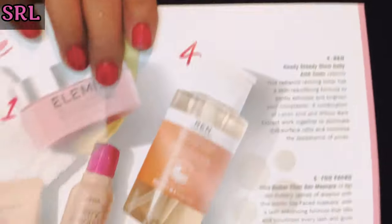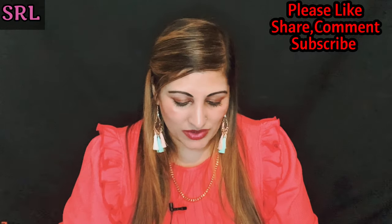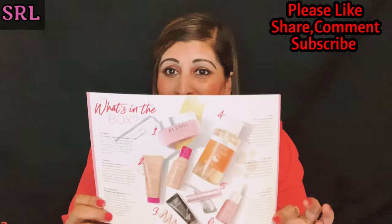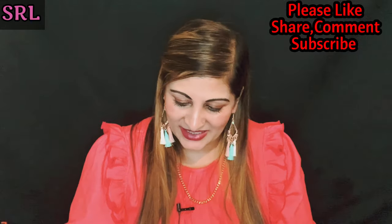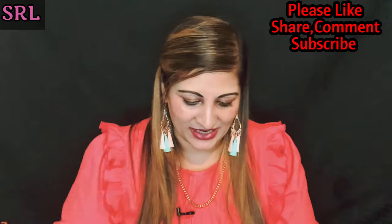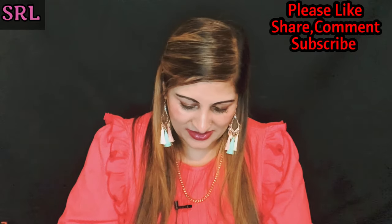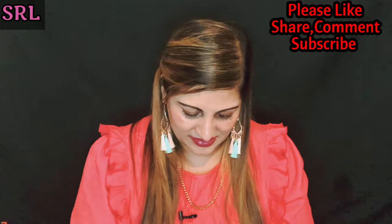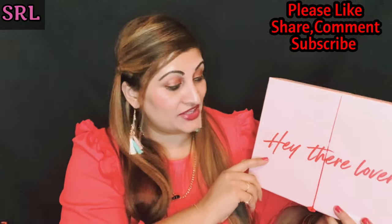So that's it guys — those are all the products. Let me quickly look in here to tell you the prices. They don't have prices listed, but that's how it looks inside. My favorites from this box would be the 111Skin and the highlighter — actually, the Elemis too. I am so glad I got this box. Let's close it up — all done! Look Fantastic Valentine's Box unboxing, all done!